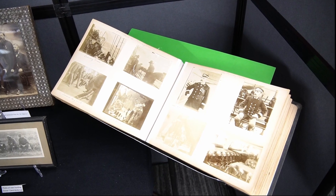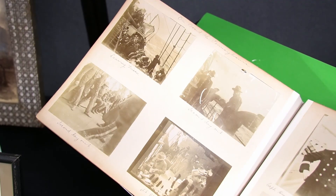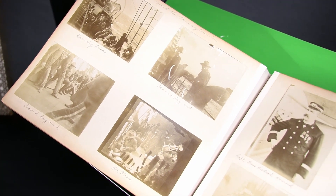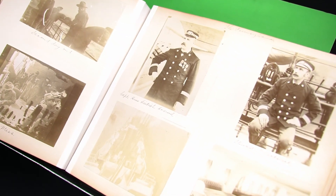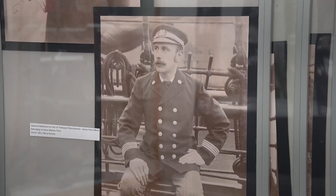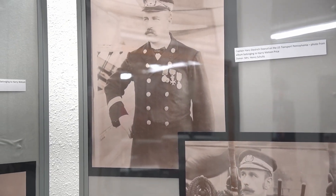We are lucky enough to have two different photo albums from the Spanish-American and Philippine-American wars. They represent two different units, the 51st Iowa and the 1st Nebraska divisions. You can see as they go from training, to enjoying the high seas, to the war itself. We took these photos to a printing company and they were able to enlarge them for us.